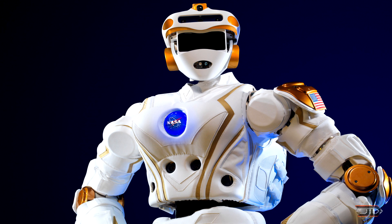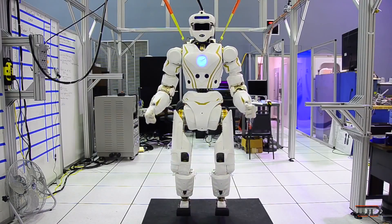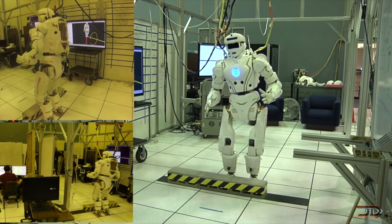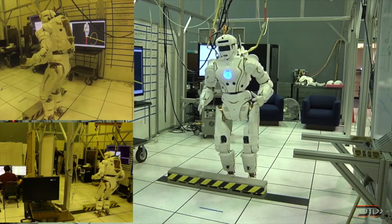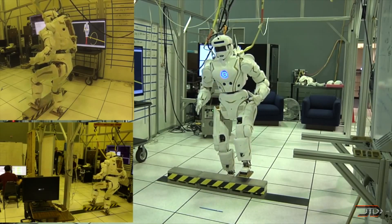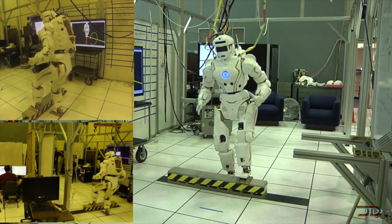Another impressive robot is the Valkyrie. With only four prototypes in the world, it's one of the most expensive robots ever created. The prototypes are currently being worked on by several universities and are being continuously upgraded with new learning algorithms and computing power. One of the main goals of this project is to actually colonize Mars with these robots, so they might just be the first artificial race to leave Earth.